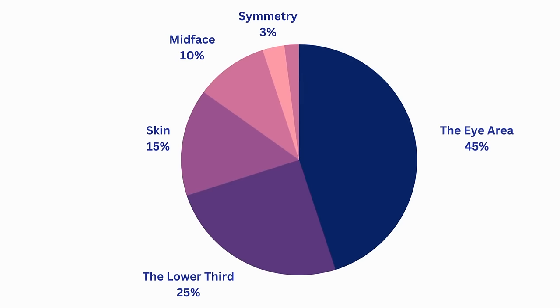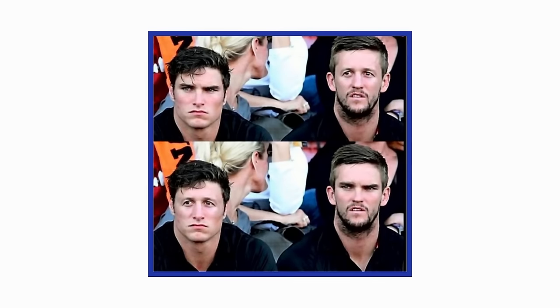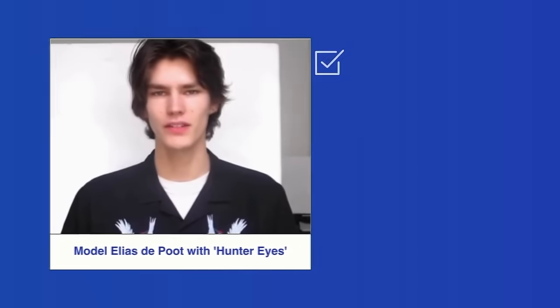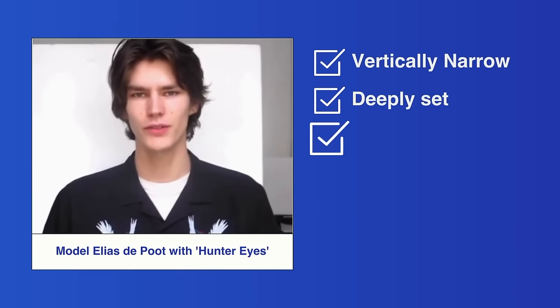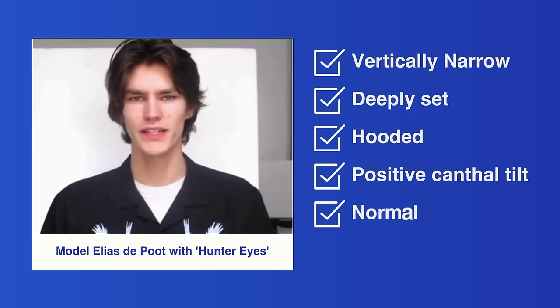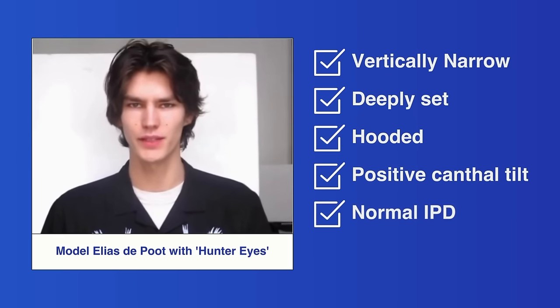Eyes are one of the pair of organs that help people and animals see. The most important thing about a man that makes him attractive is his eyes — it is a lot more important than the lower third. Hunter eyes are considered to be the best type of eyes for men: attractive eyes that are vertically narrow, deeply set, hooded, have a positive canthal tilt, and have an inter-pupil distance (IPD) that is within the normal range.